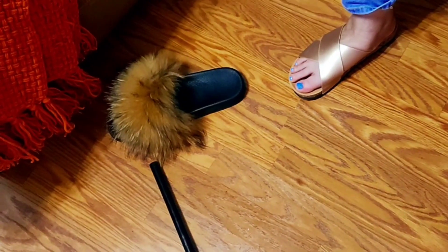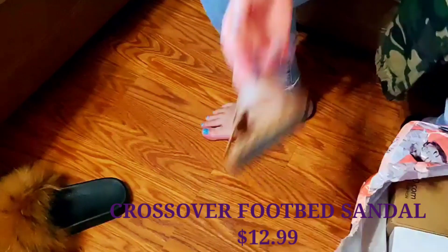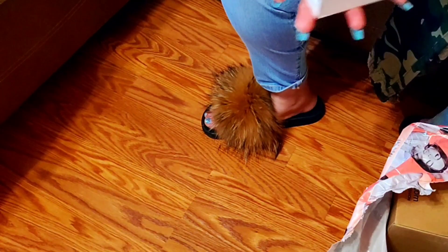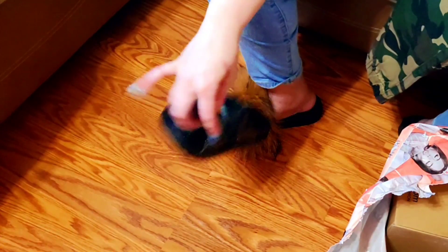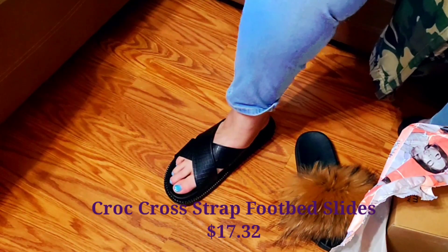Now let's see what shoes I got — I forgot what I ordered. First pair: crossover footbed sandals in rose gold. They sent me a size 7 UK instead of my usual size, but I can actually fit it — I think UK 7 works for me. Cute rose gold, almost my skin tone, and they're comfortable. Next: a leopard print footbed sandal — I think I paid like 12 dollars and they're comfortable.